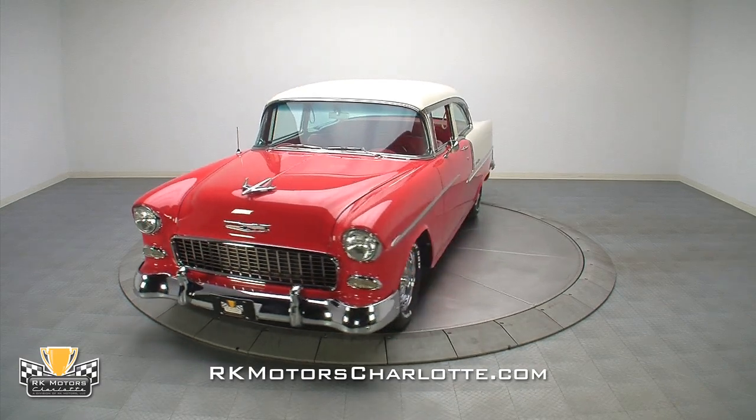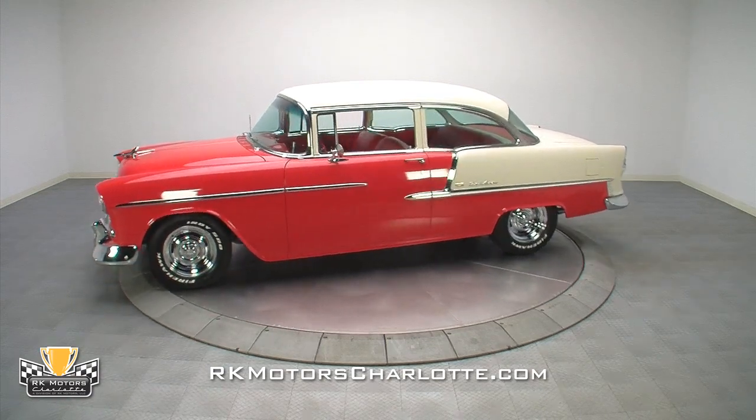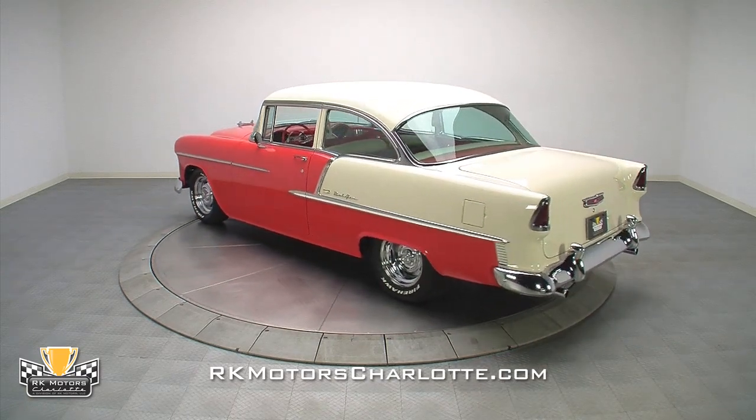Were you sleeping when our 990.55 Bel Air found a new home? We thought that beautiful car would be pretty hard to top, but we like a challenge. We think we've met our latest: a 1955 Chevrolet Bel Air.